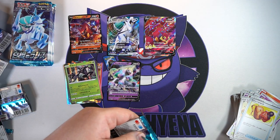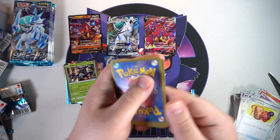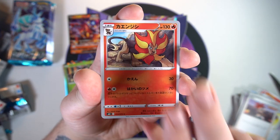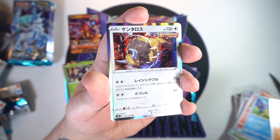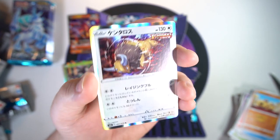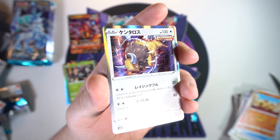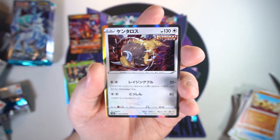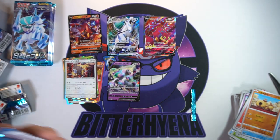Next pack — we got Flannery, Pyroar, a Spearow, a Hippopotas, and our next holo is Tauros — that one I am surprised to see. I can't remember the last time we actually got a holo Tauros card. Was the last one Tauros GX? I think that was the last time we got some love. Not bad — I like that one.